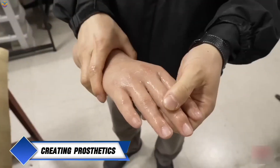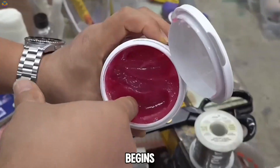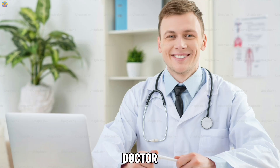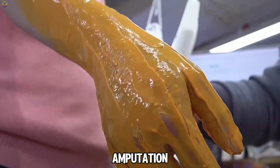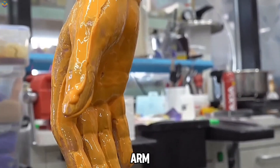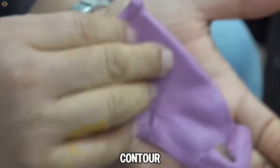Creating prosthetic arms for individuals who have lost limbs is a meticulous process aimed at restoring functionality and appearance. It begins with a critical consultation involving the patient, their doctor, and a prosthetist. This meeting helps professionals understand the patient's unique needs, the nature of their amputation, and other essential factors. A mold of the patient's remaining arm is then crafted using materials like plaster or silicone, serving as the foundation for shaping the prosthetic to ensure a perfect fit in size and contour.